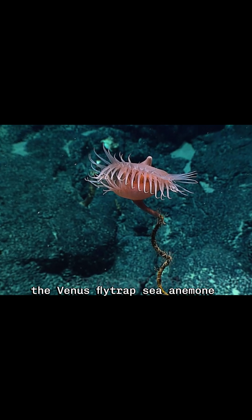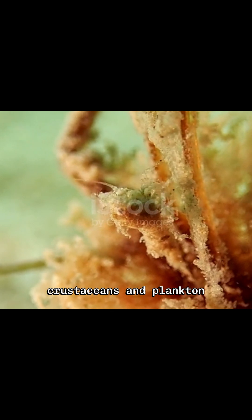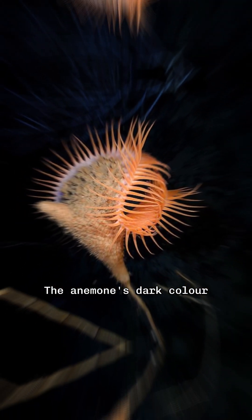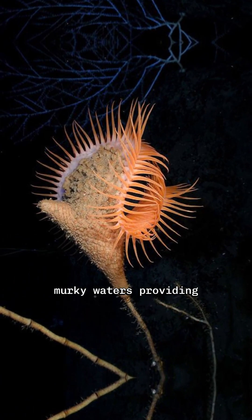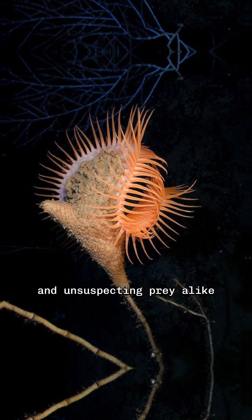Despite its stationary lifestyle, the Venus Flytrap Sea Anemone is a master hunter. It primarily feeds on small crustaceans and plankton, using its sticky tentacles to capture passing prey. The anemone's dark color helps it blend into the deep sea's murky waters, providing camouflage from predators and unsuspecting prey alike.